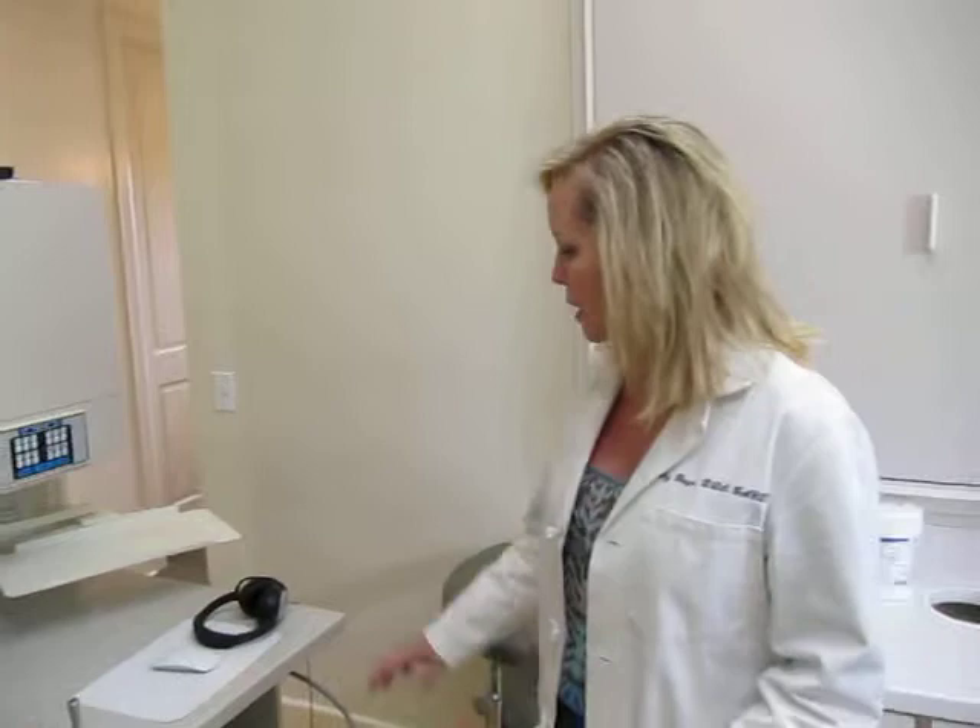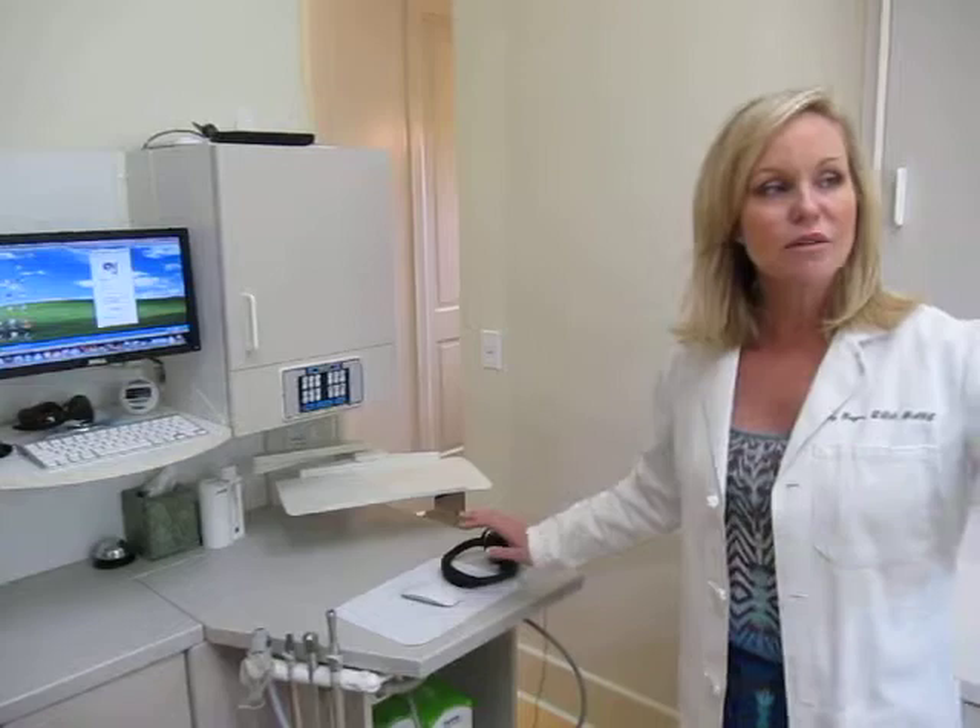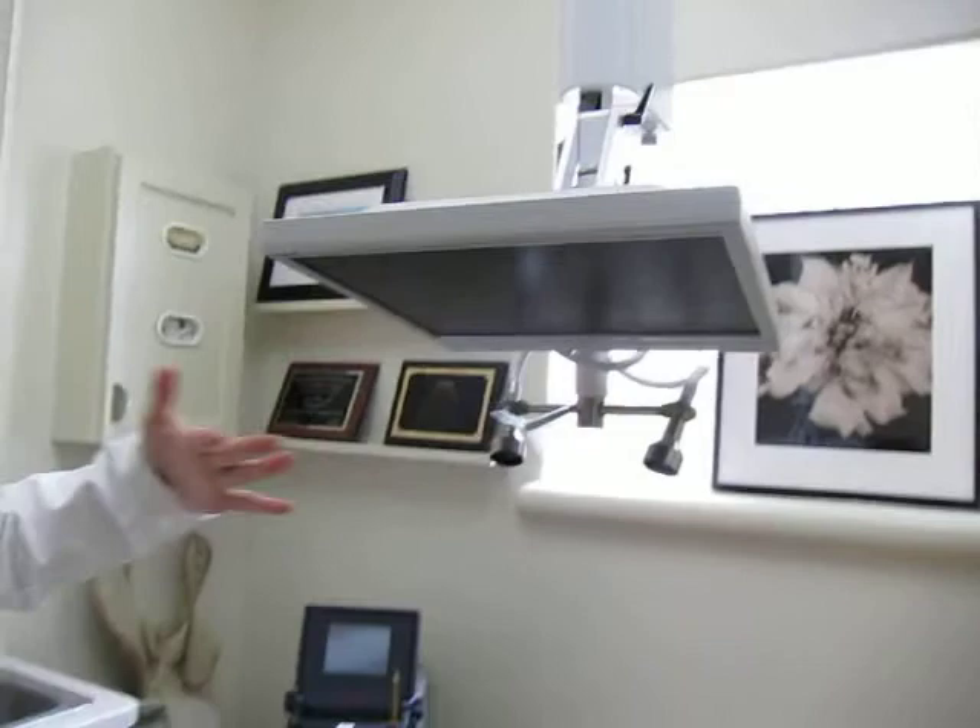The other thing I want to show you in this room — we have the Tempur-Pedic, we also have blankets, we use them all the time. This is the Bose noise cancellation headphones. One of the chief complaints that people tell me when they come to the dentist is they don't like the noise, and so this has really been helpful. You can watch TV — it's right on top of your head, all the channels are right here, it's really close while we work in the mouth.